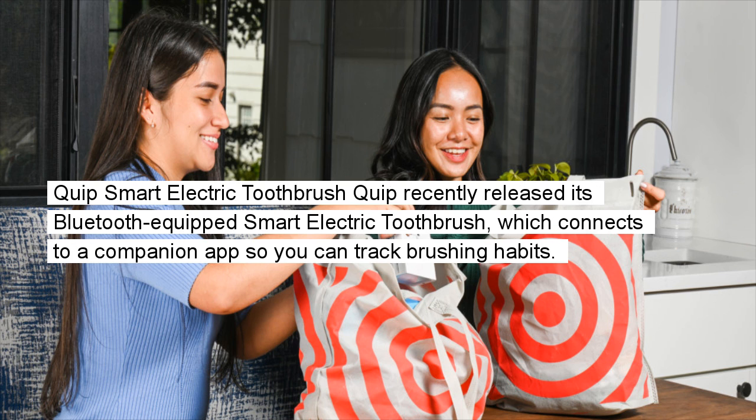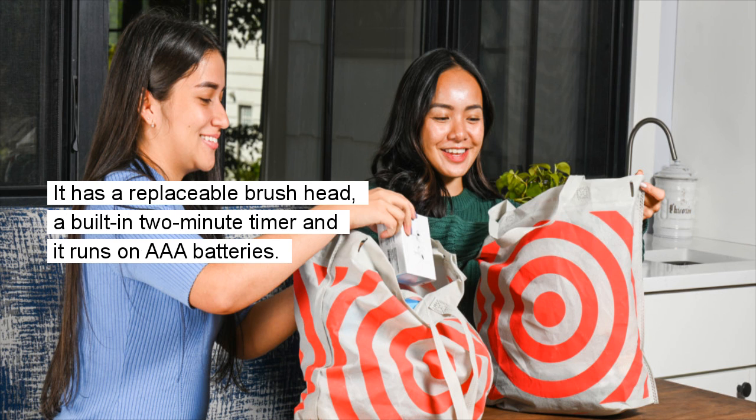Quip Smart Electric Toothbrush: Quip recently released its Bluetooth-equipped smart electric toothbrush, which connects to a companion app so you can track brushing habits. It has a replaceable brush head, a built-in two-minute timer, and it runs on AAA batteries.